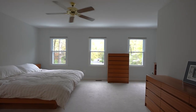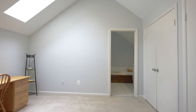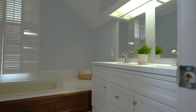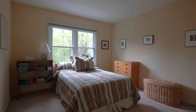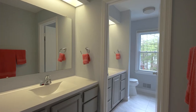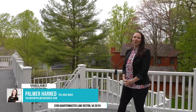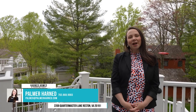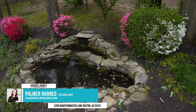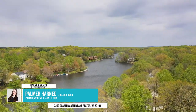The unfinished walkout basement is primed for a fifth bedroom and has a rough-in for a full bathroom. So if you're looking for a lakeside oasis in the heart of a really special community, you're looking for 2209 Quartermaster Lane. For more information or to schedule a tour, contact me Palmer Harned with Harned Homes of Pearson Smith Realty.